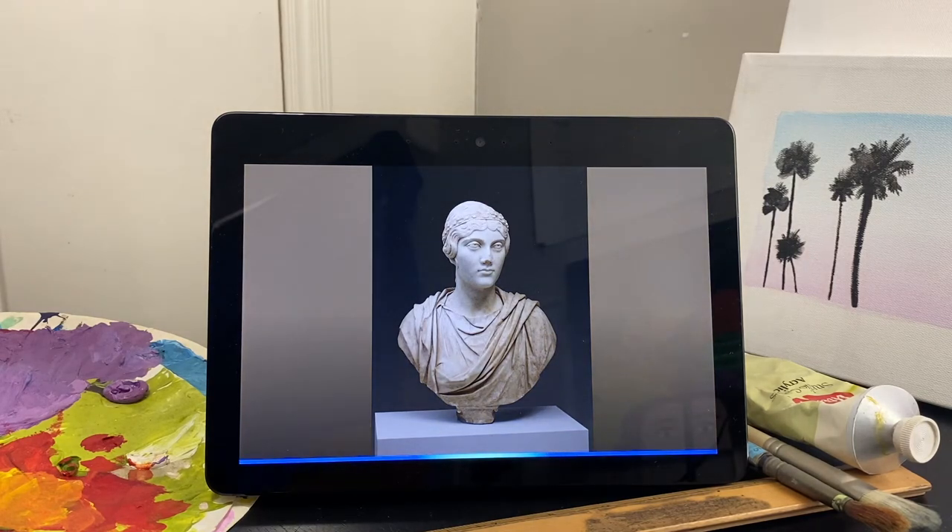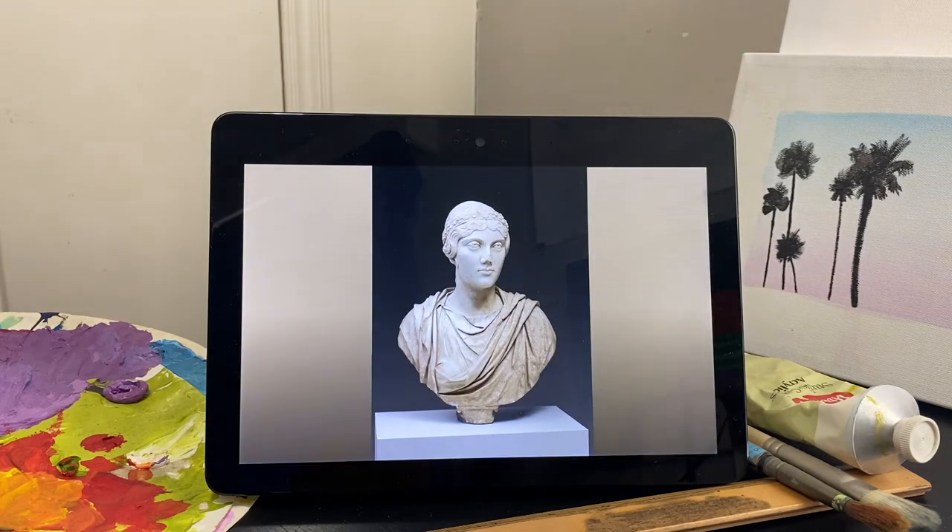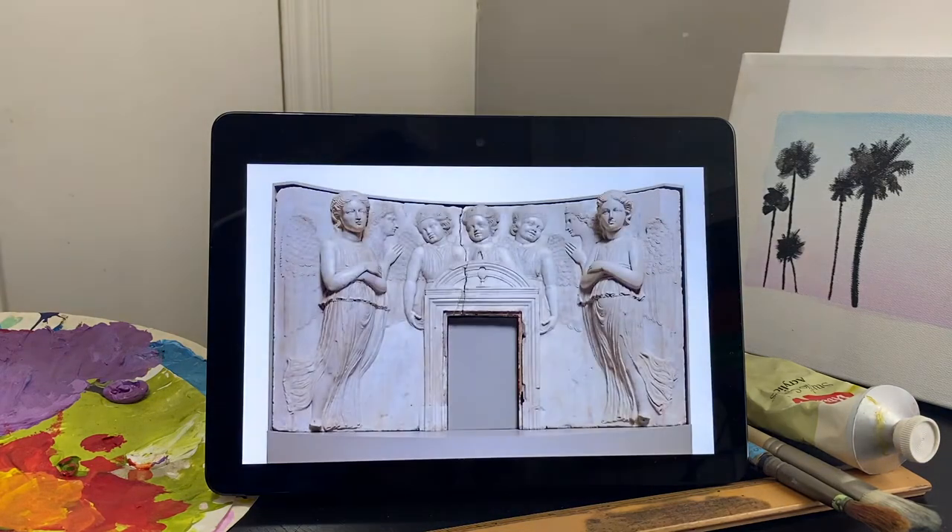[User]: Alexa, show me something Italian. [Alexa]: Here is upper part of a tabernacle for the Holy Sacrament by Isaiah da Pisa. [Audio]: Over the little doorway in the center of this Renaissance sculpture is a carved chalice with a circle above it.